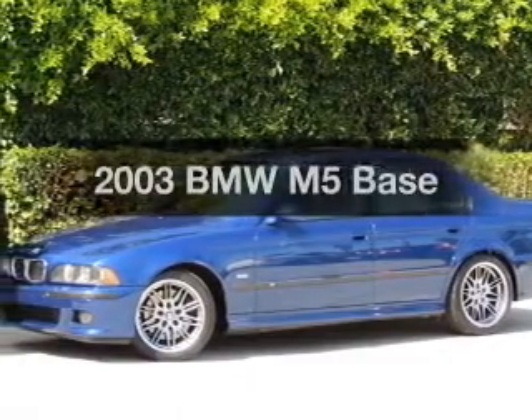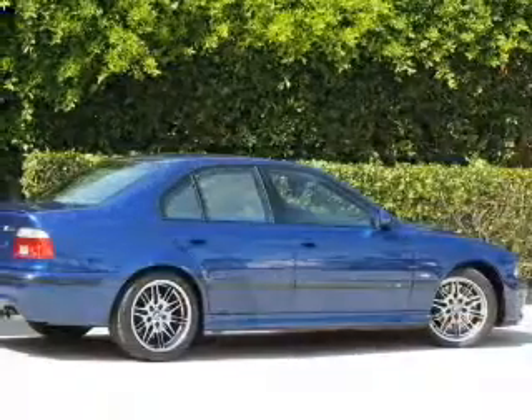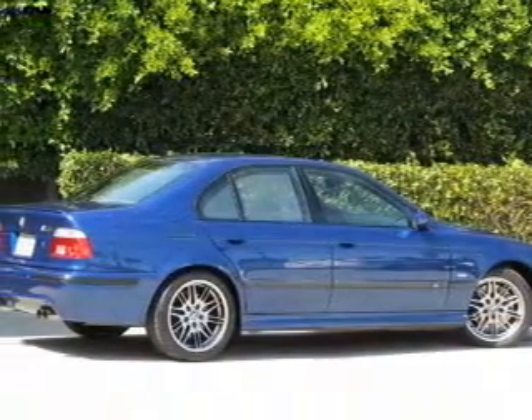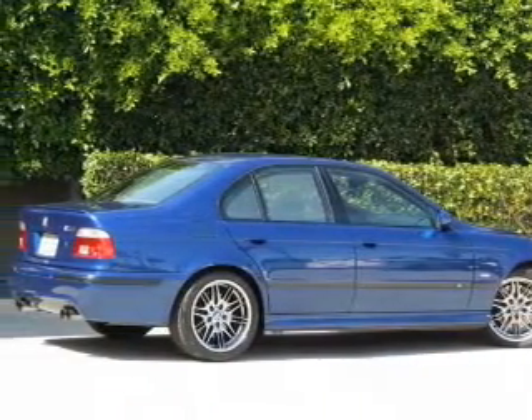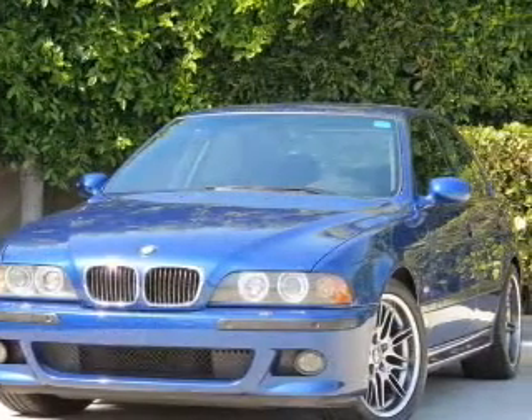Introducing the 2003 BMW M5, everything you need under one roof with this great vehicle. With a powerful 8-cylinder engine, the powertrain includes rear-wheel drive, connected to a manual transmission that will keep you in touch with your vehicle.